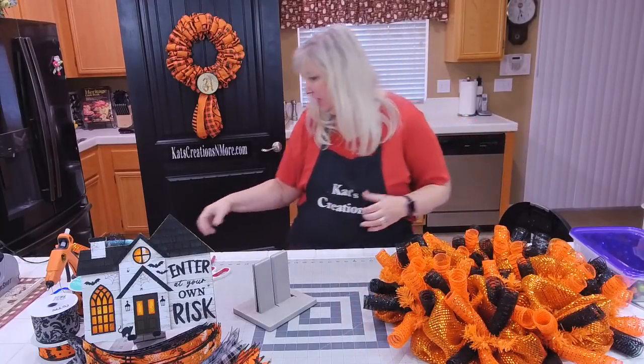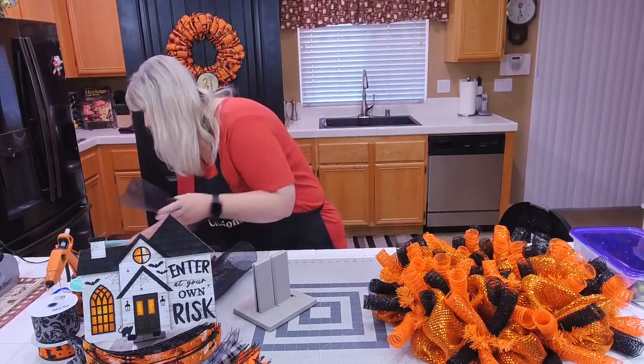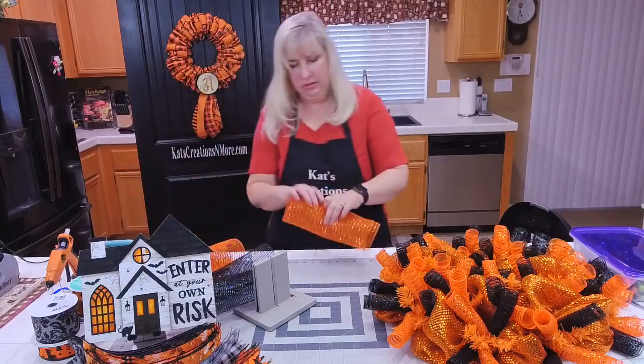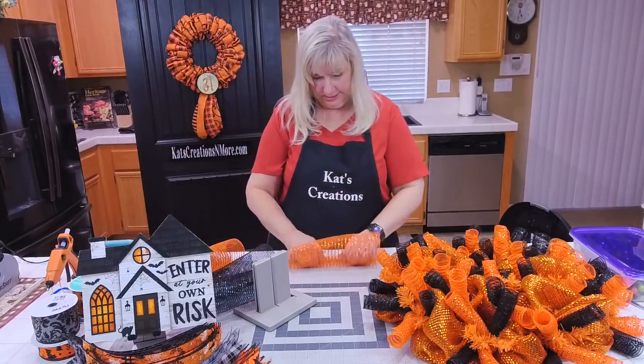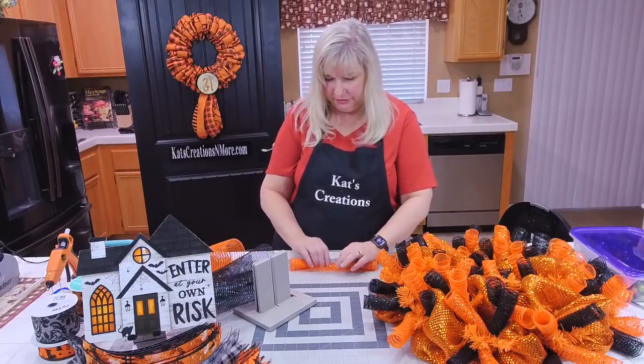It starts to make it very thick and very full. It doesn't matter which ones you put on the bottom versus which ones you put on the top. Sometimes I forget as I'm rolling and I'll put two black, but it doesn't matter because I'll always grab one black and one orange.